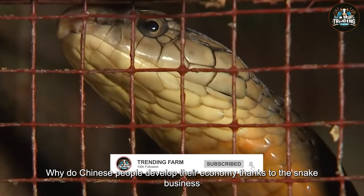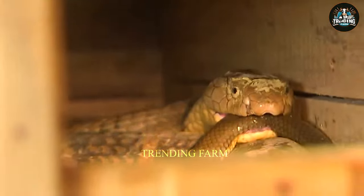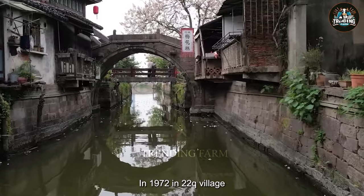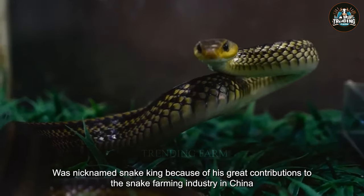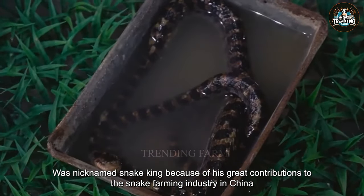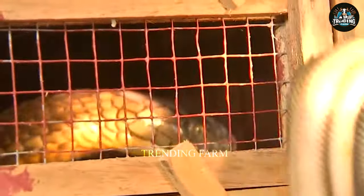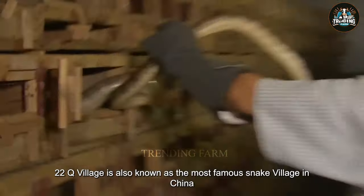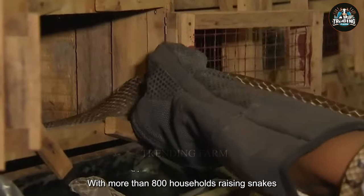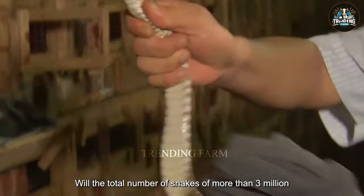Why do Chinese people develop their economy thanks to the snake business? In 1972, in Tutukyu Village, Zhejiang Province, China, Mr. Yang Hongchang was nicknamed Snake King because of his great contributions to the snake farming industry in China. Tutukyu Village is also known as the most famous snake village in China, with more than 800 households raising snakes, with a total number of snakes of more than 3 million.